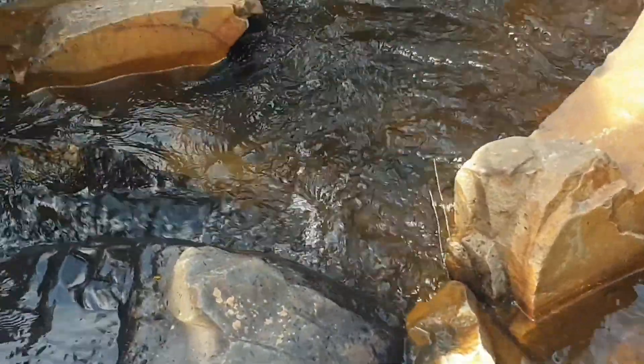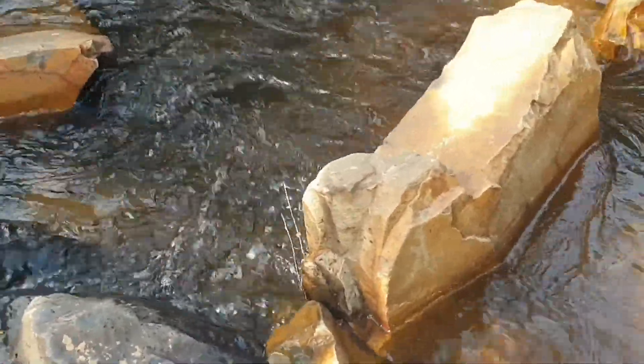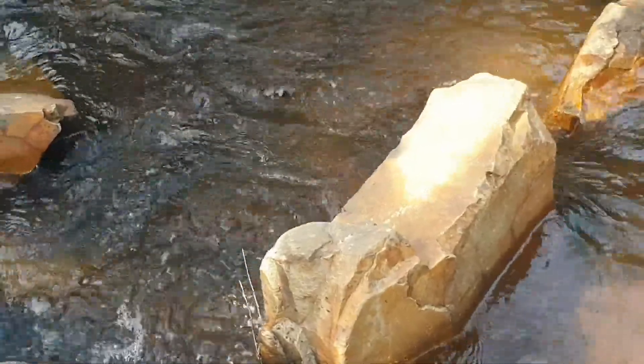You can see some of the sedimentary rock there, and then you've got the metamorphic hornfels. Obviously the mineral composition changes, and that actually changes the color of the rock.